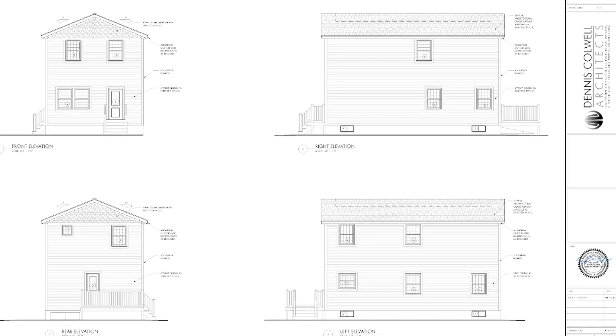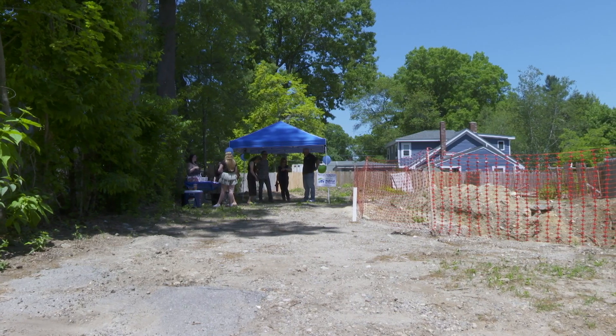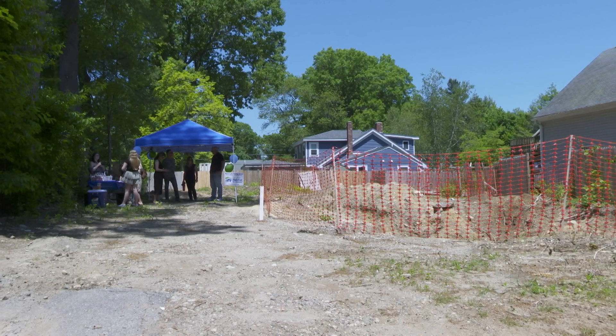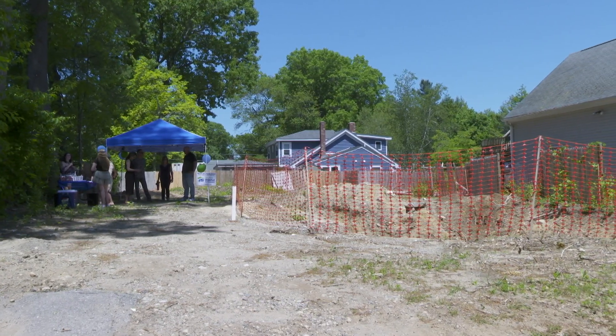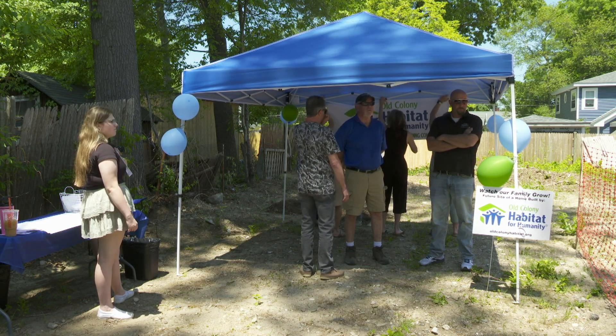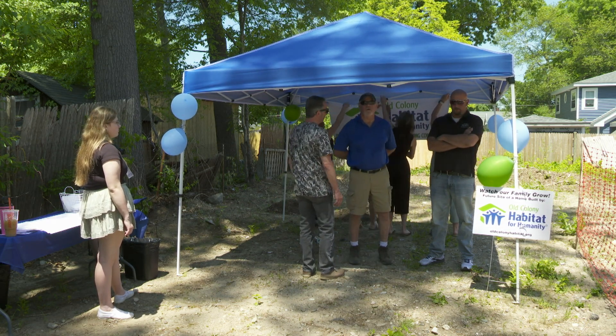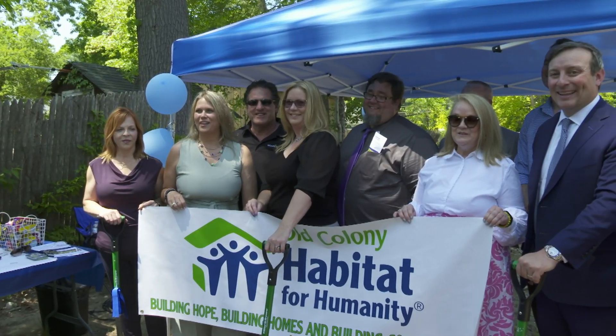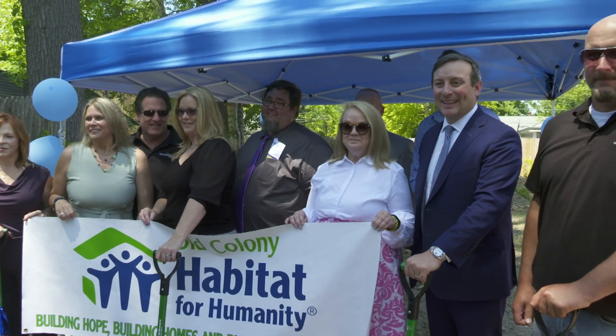We're excited about the property because it's a beautiful space. It's a dead end so it's really private for the family. All the neighbors are excited and being in the town of Norton means the family gets to take advantage of the school system and the community itself — just to be part of the fabric of the community of Norton. We meet with families from 23 communities that could apply for the home, and just to be able to be in a safe neighborhood, a nice quaint community, is really exciting. The space is small but it'll be a really wonderful opportunity for a family.